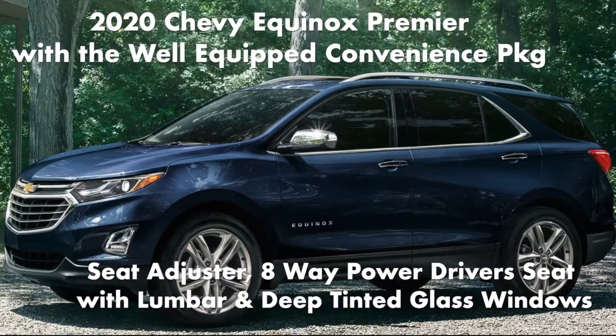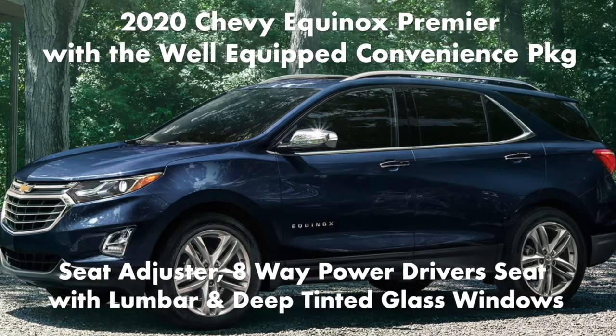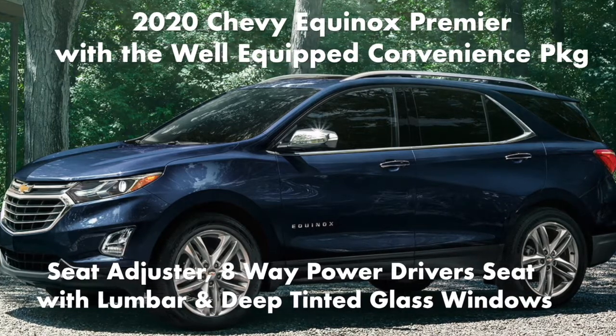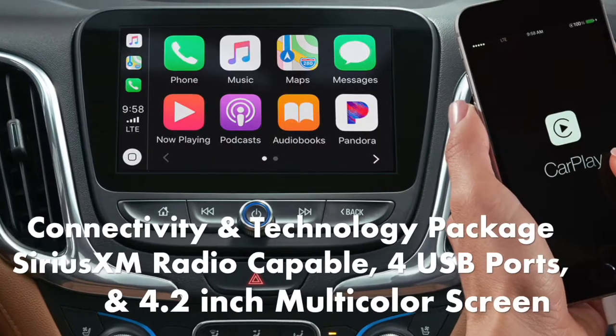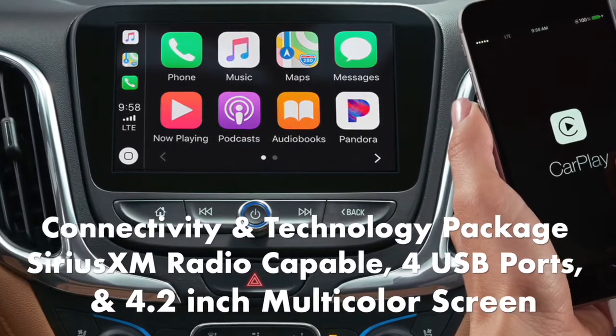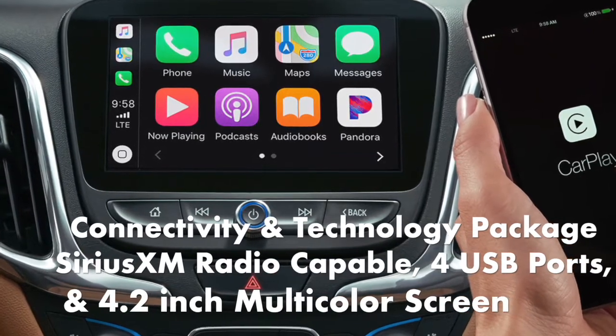The 2020 Chevy Equinox Premier with a well-equipped convenience package also includes a seat adjuster, 8-way power adjustable driver seat with lumbar, deep-tinted glass windows, Sirius XM radio capability, 4 USB ports, and a 4.2-inch multicolored driver info screen.